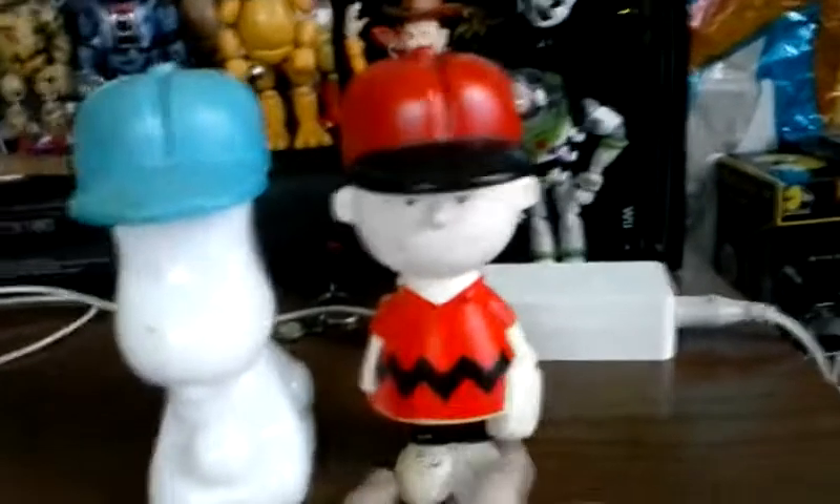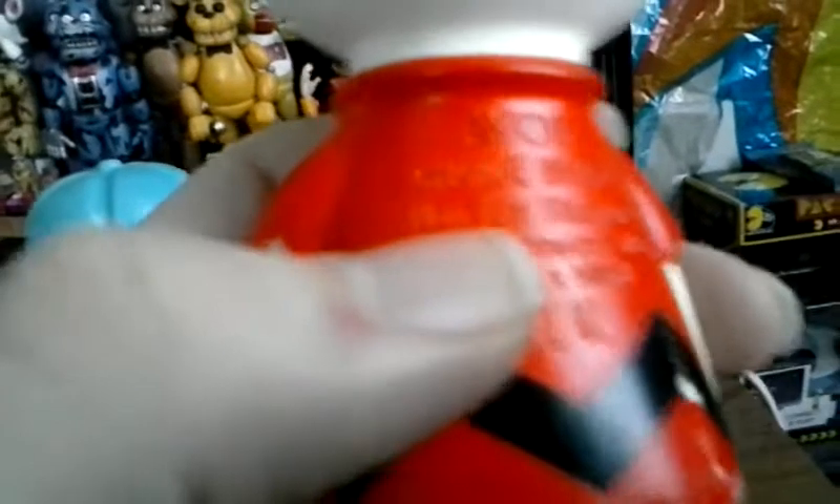This is a Charlie Brown and Snoopy — I got them both for a dollar each, so two dollars total. These are actually bottles from the 50s. As you can see there's a lot of writing, but it's by Avon — this is Charlie Brown non-tear shampoo, Avon Products Incorporated, New York, New York. Down here it says United Features 1950. Charlie Brown looks really cool; his head is removable so you can take his hat off.